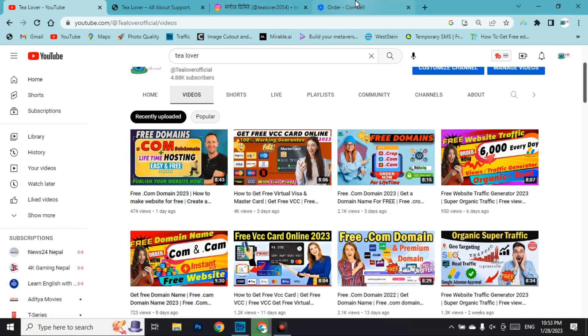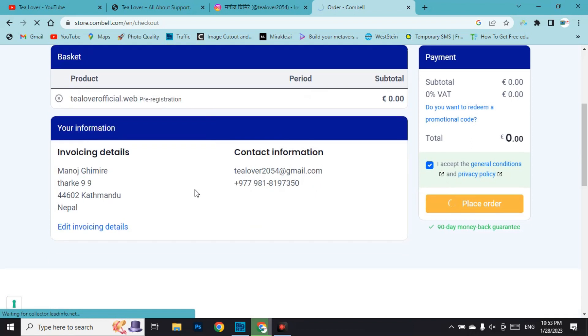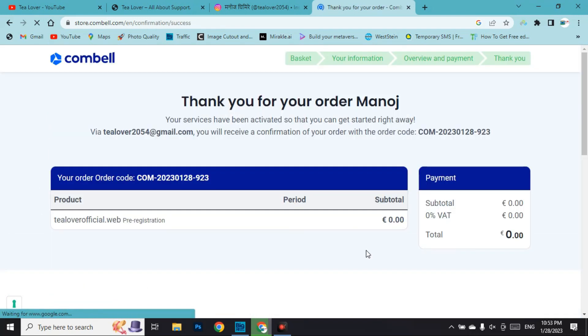Click 'complete the order'. Accept the general conditions and privacy policy, then click 'place order'. Your information will be shown. After placing the order, it has been successfully activated. Before logging in to the dashboard, you will need to activate your account via email.